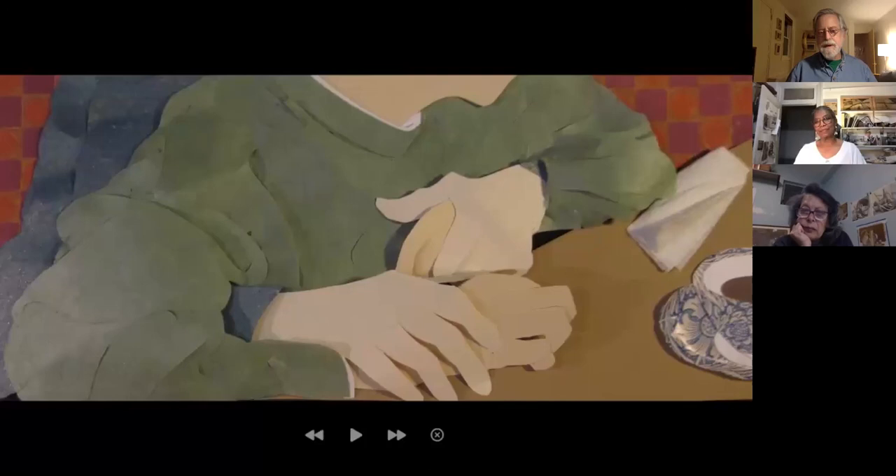Everything you're saying comes through in that picture — it's very moving. In all of my pieces you really have to look at the hands. Speaking of story, I think we will end here. Thank you very much, Judith. That was a wonderful talk. Thank you.